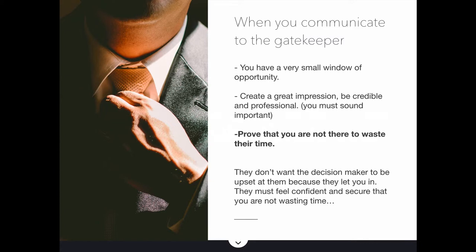Here are the best practices when communicating with the gatekeeper. First, you have a very small window of opportunity — maybe 10, 15, or 20 seconds. It's very short. In those 15 seconds, you need to create a great impression. You need to be credible and professional, and you must sound important. The more important you sound, the easier it is to get past the gatekeeper. You need to prove that you are not there to waste their time, because the gatekeeper doesn't want the decision-maker to be upset at them for letting you in. They must feel confident and secure that you are not wasting time.